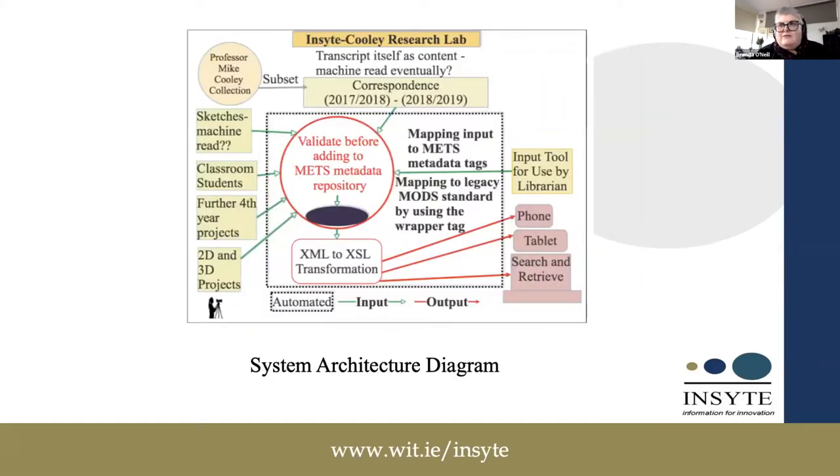This is the architecture that we're working on in the Cooley Lab. XML compliant data is validated and taken into the system. It can then be queried and output converted from XML through XSLT transformations into a format that can be readable on many output devices, such as phone, tablet, and so on.